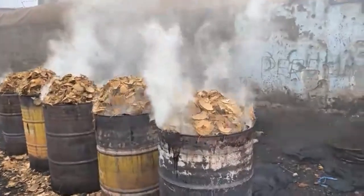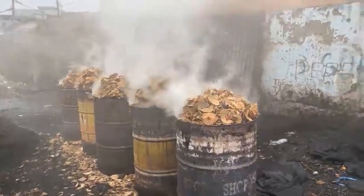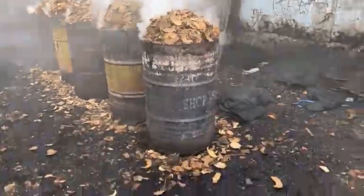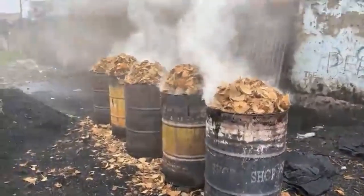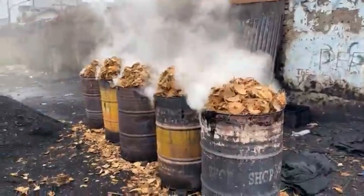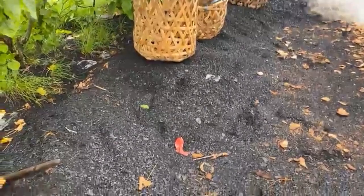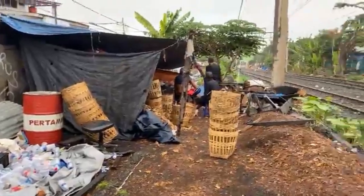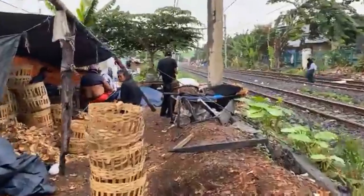Omset penjualannya bisa Rp5.000.000 hingga Rp20.000.000. Satu drum ini bisa menjual kurang lebih 15 kantong plastik kecil, dan dalam sehari para pedagang ini menjual kurang lebih puluhan drum. Ini abu-abu sisanya dari pembakaran, sementara yang sudah jadi arang akan disimpan dalam plastik.